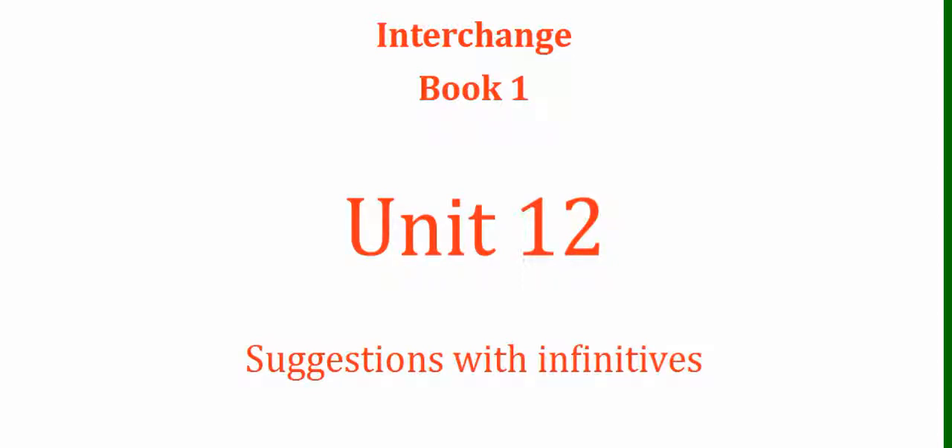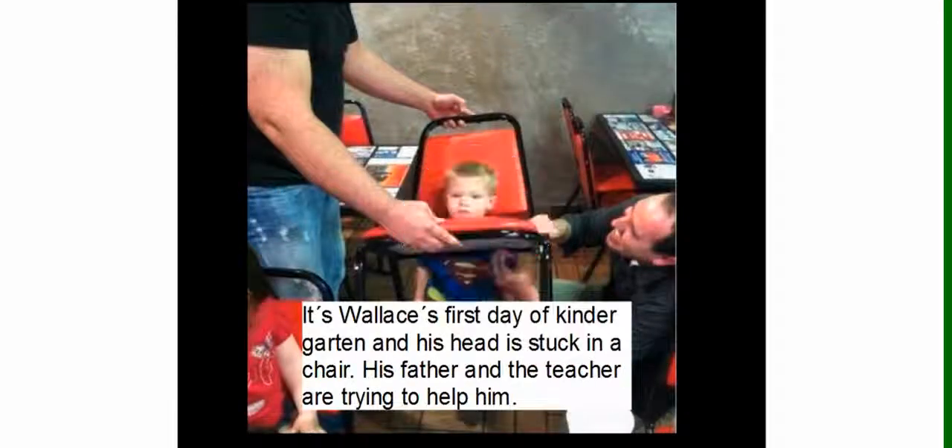So now let's watch some dialogue. It's Wallace's first day of kindergarten, and his head is stuck in a chair. His father and the teacher are trying to help him.